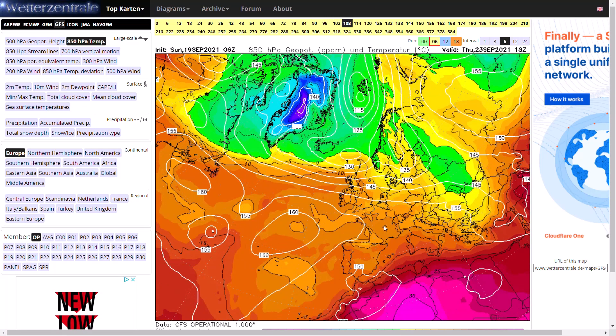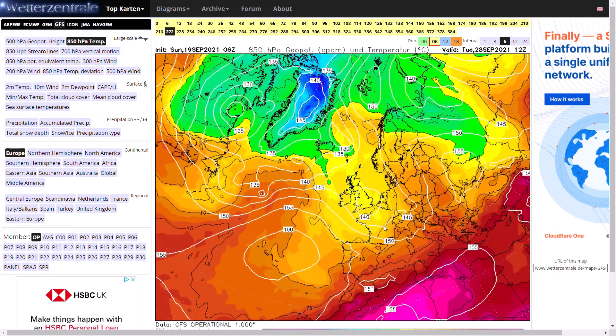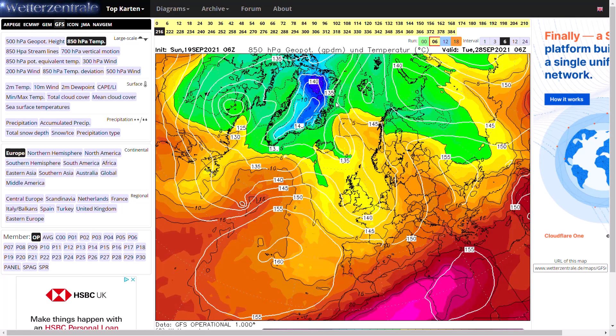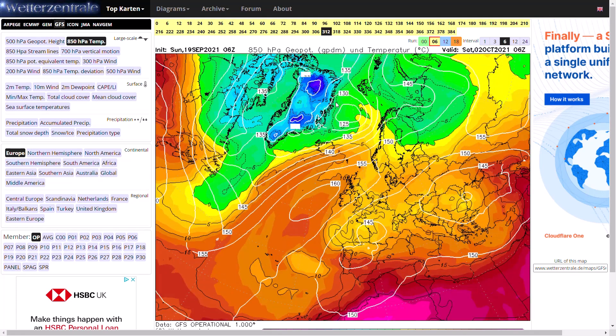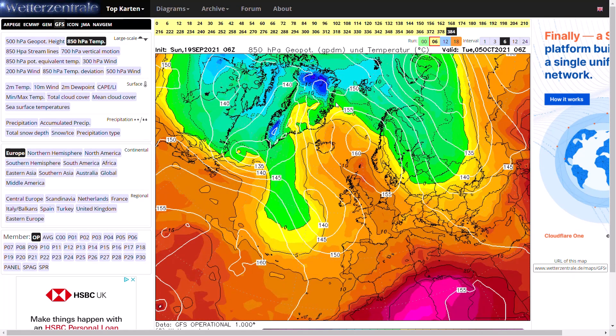Beyond that, a cold front does sweep through bringing in some cooler air, before we go unsettled with a low pressure sitting out in the Atlantic giving us periods of rain. What we're not seeing in this latest GFS is a ridge out in the Atlantic building up towards Greenland — that's what some of the other models and ensembles are showing, with much cooler temperatures coming in for the north. In the longer term there's just generally a westerly pattern with cold and warm sectors spreading through, and right towards around 300 hours we do build higher pressure over the top of the UK with southeasterly winds, potentially very warm conditions, maybe even some thundery conditions, with a bit of a cut-off low developing.